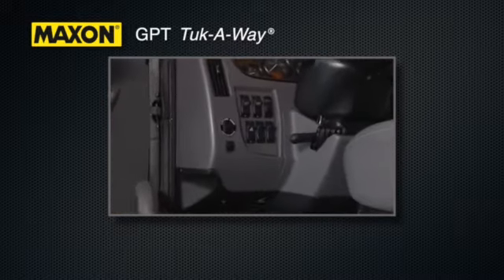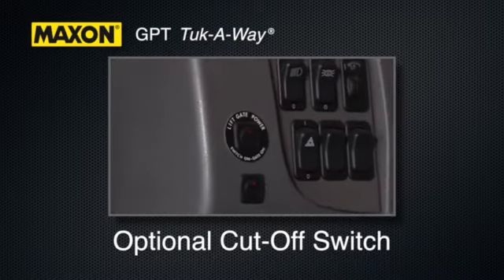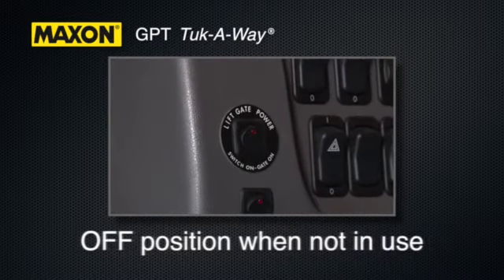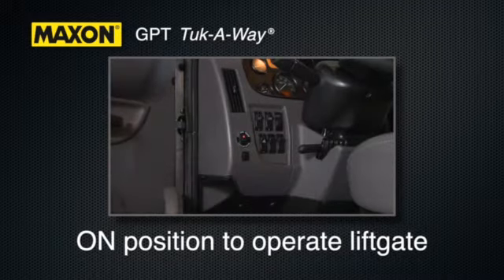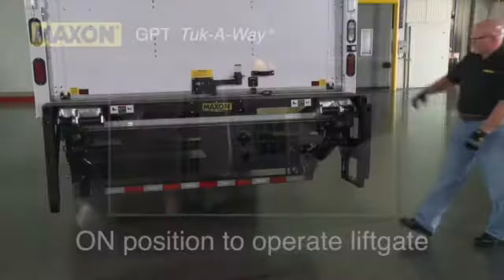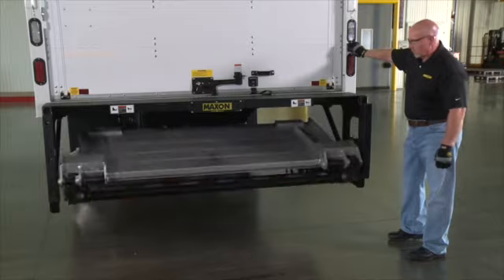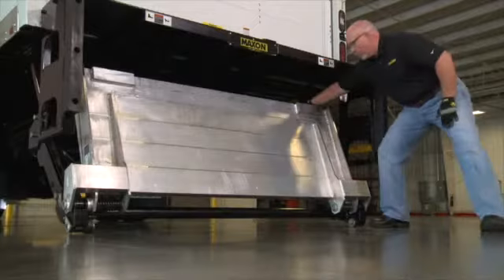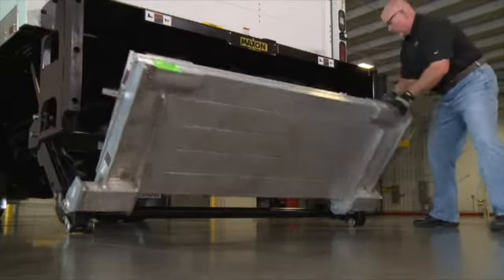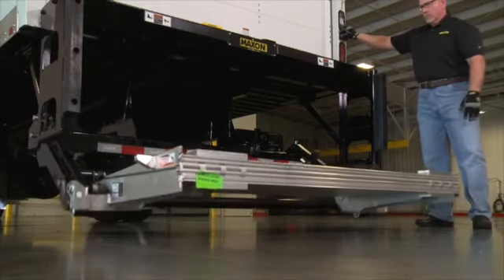In the cab of the truck, you may find an optional liftgate cab cutoff switch. If equipped, as a safety precaution, this switch should be in the off position when you are not using the liftgate. To supply power to the liftgate, turn the switch to the on position. Stand to the side, ensuring you have proper clearance of all body parts. Lower the liftgate until it touches the ground and unfold the platform. It is recommended to raise the platform a couple of inches off the ground to bring it to a more ergonomic lifting position.